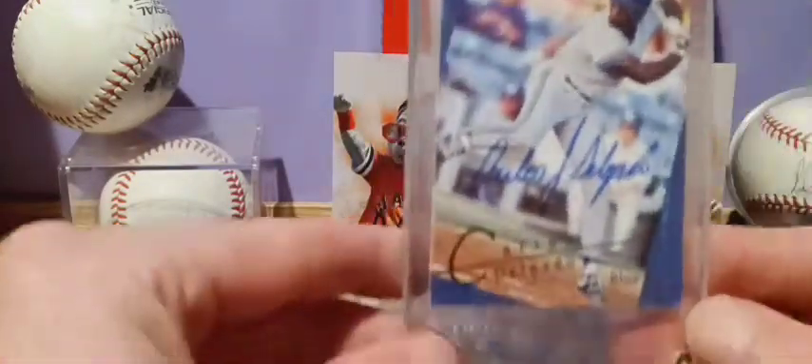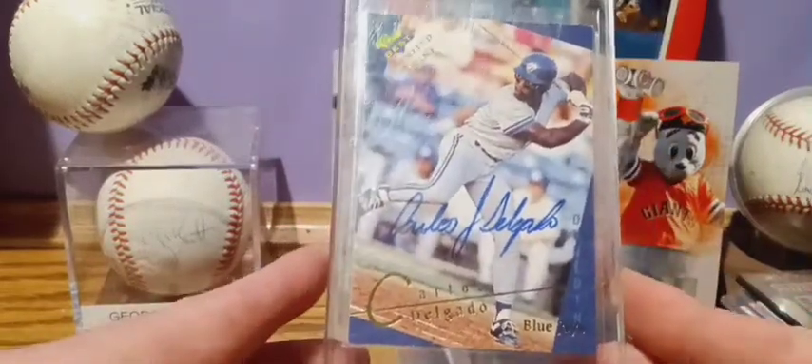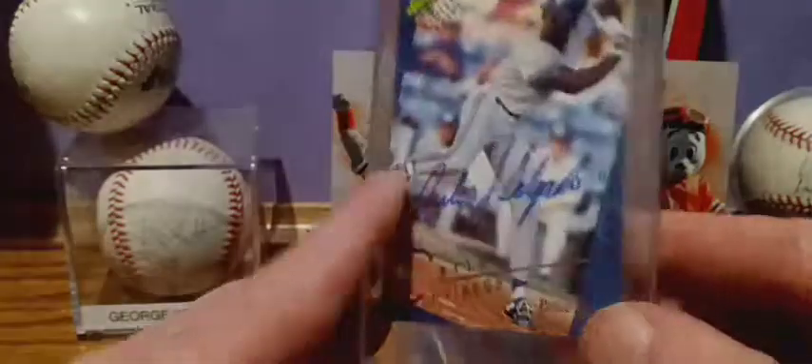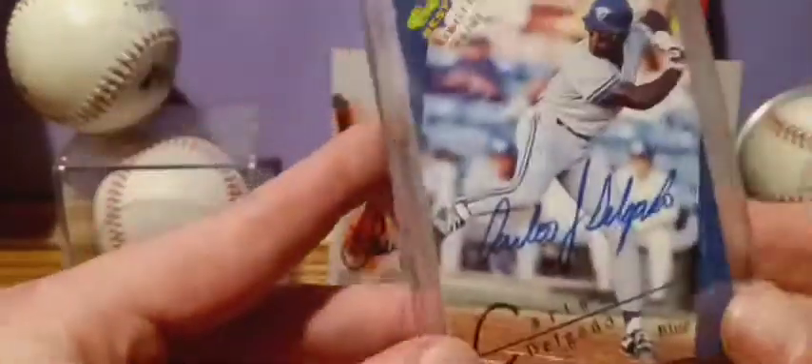And in the old screw-down case we got Carlos Delgado — this one is also from 1993 Classics Best.